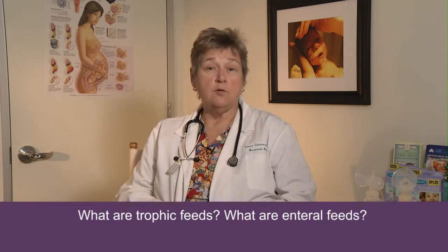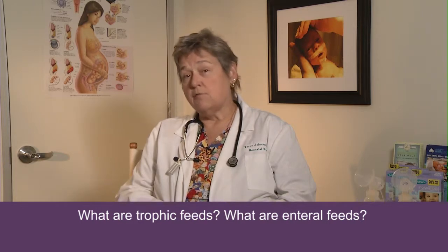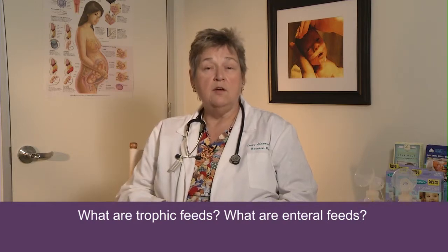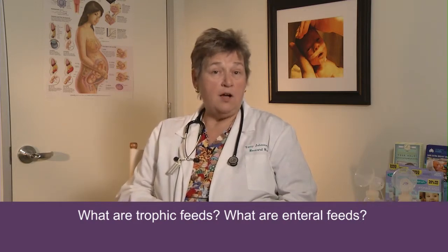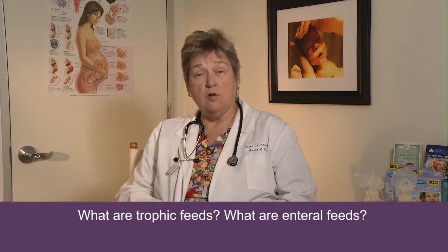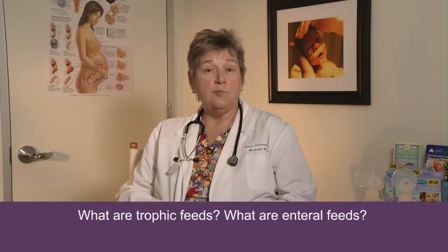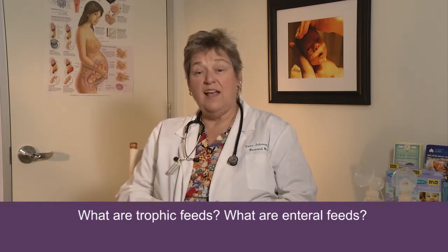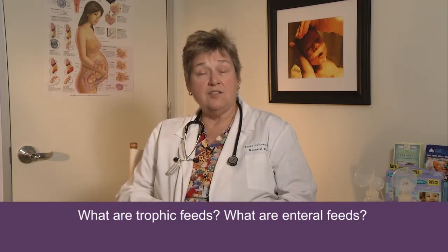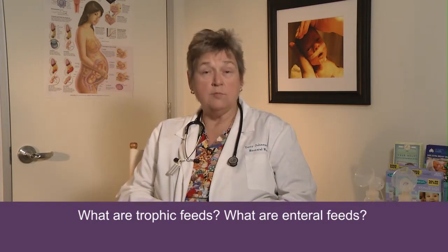After the baby is born, the first fluid that mom makes for the baby is called colostrum. We've done an incredible amount of research lately about the importance of colostrum feedings, especially in preterm babies. One of the unique qualities about colostrum is that it's full of antioxidants, and your baby's transition from in utero to extra utero involves a production of something we call oxidative stress. It has to do with the changing environment around oxygen, and antioxidants are the way to treat that — the best way being your colostrum.